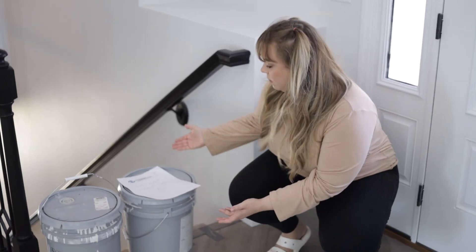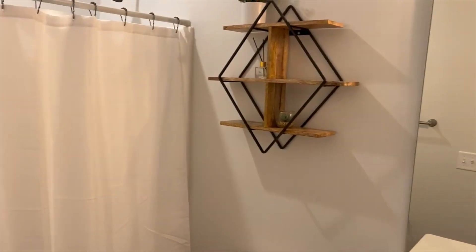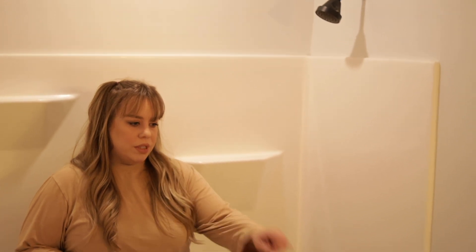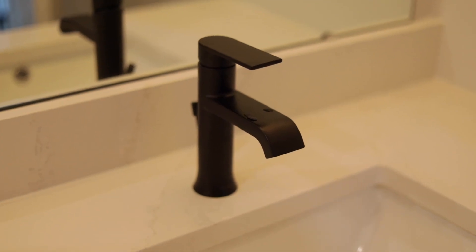Over here we have the guest bathroom. My favorite part about it is the little vanity — it's the same countertop as the kitchen with just a simple white vanity. We went with matte black for the fixtures.